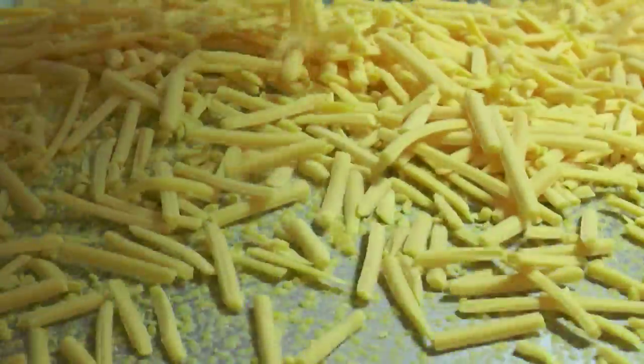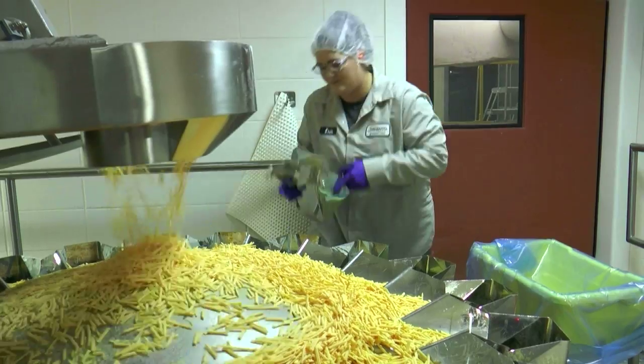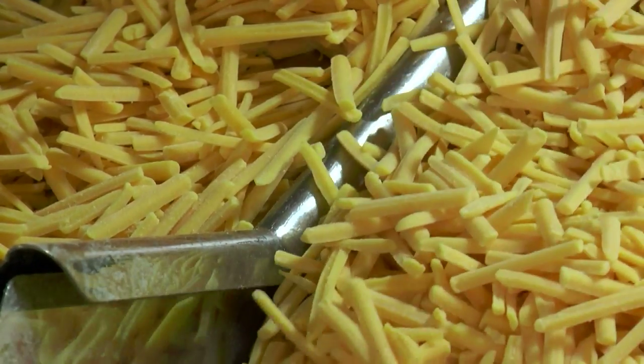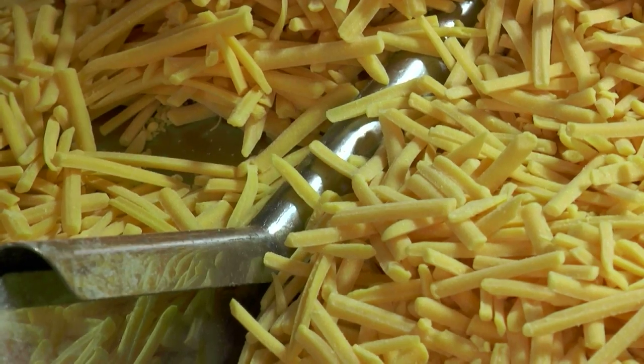We also deal with an Urschel, which is what shreds our cheese — it revolves at high rates of speed to produce the shred. It goes to a scale system from there that weighs up the cheese and then puts it in the bag so that we have the right amount. So there's a lot of technology based around all of Sargento.